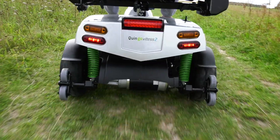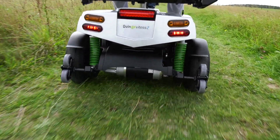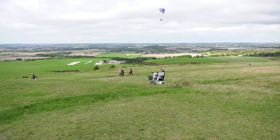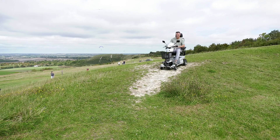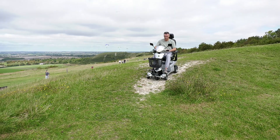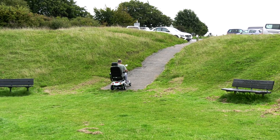The Quingo Range is the only scooter that offers this high level of comfort. In fact, Quingo's have been proven by a leading ergonomics company to offer a level of comfort that cannot be matched by traditional four-wheel scooters. This means, on a Quingo, you can enjoy your trips in comfort.